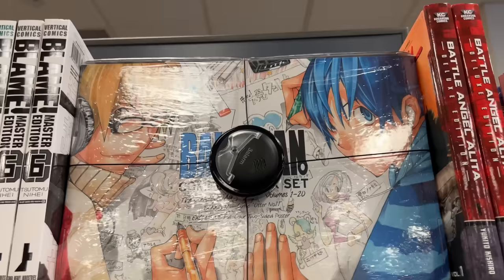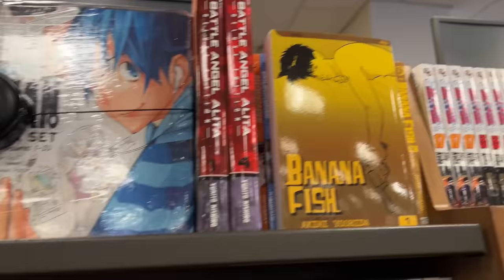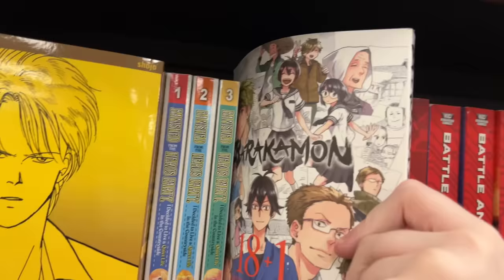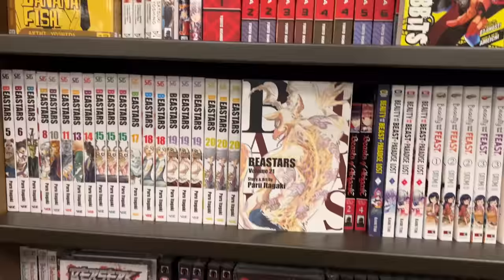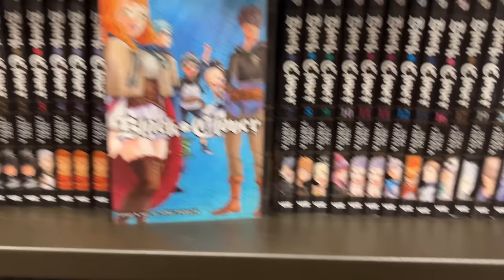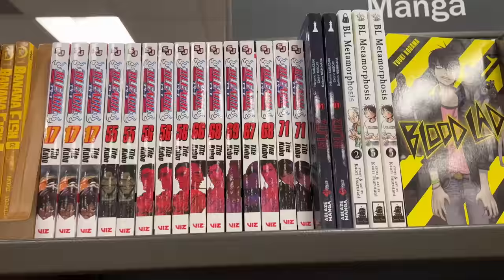I'm really happy that lately Banana Fish has been getting a reprint — it's really nice to see volumes in stock in stores, allowing more people to collect the series. I also saw Brockumon; I don't know what the series is about, but I've been seeing a lot of people adding it to their collection. I want to know if it's a slice of life or something, because it looks really cute. They also had some Bleach manga, which is interesting since normally they only have the box sets at this location.